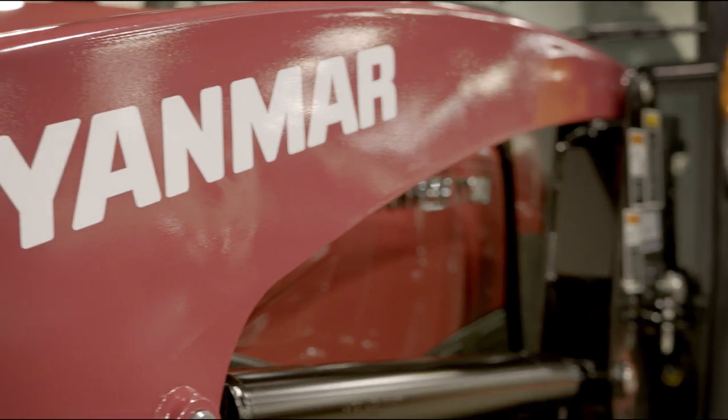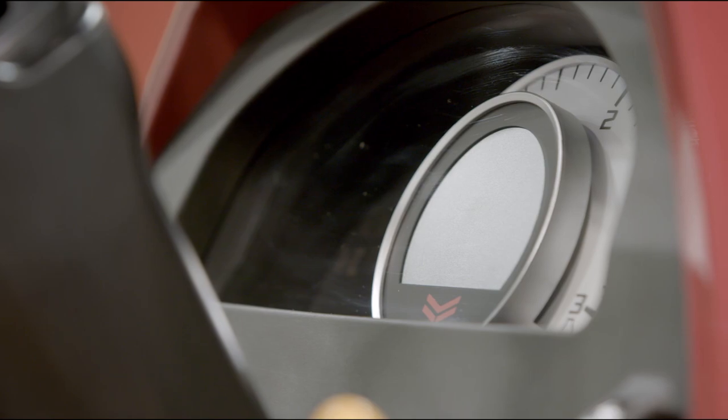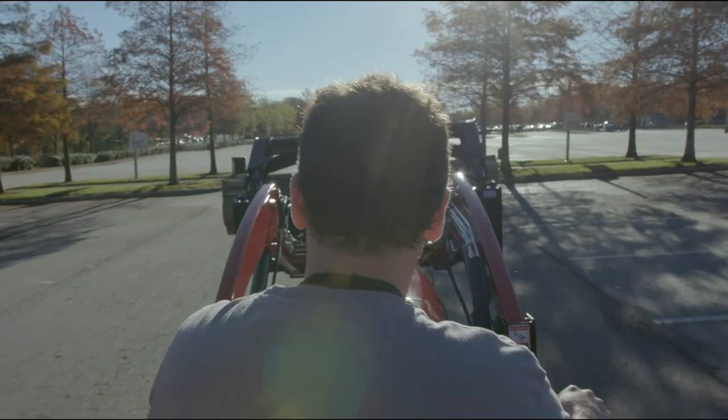The YT3 with the new integrated hydro-mechanical transmission is something that will, I think, lead the industry. The control is very user friendly. It's really a nice tractor. The YT3 is just an absolute home run for Yanmar. It's going to be a lot of years before other manufacturers catch up to this.